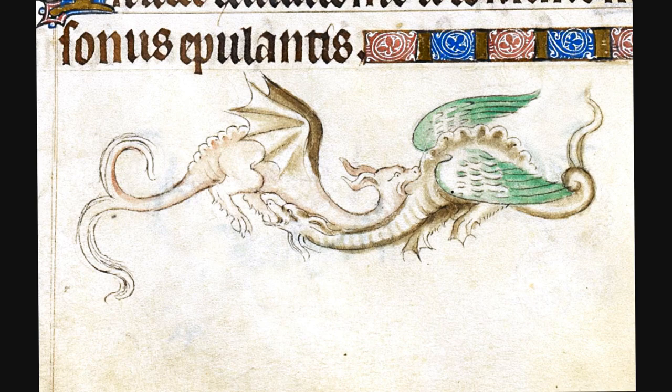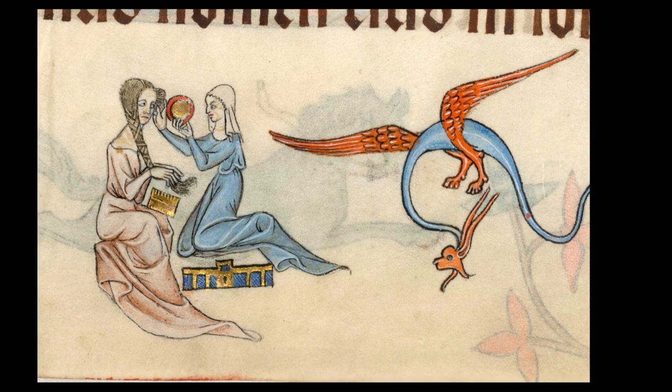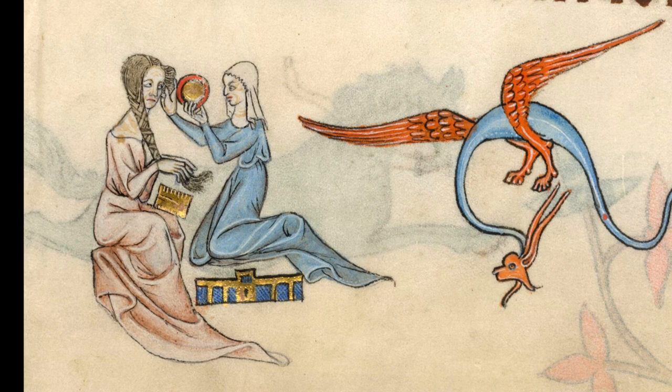Dragons are everywhere. They are the devil in disguise. We see them fighting each other, knights fighting with them. And please notice how colourful this dragon is. And here they enter the bedroom of a young lady as a warning. She is beautifying herself, using a mirror and comb — heinous crimes in the eyes of some.